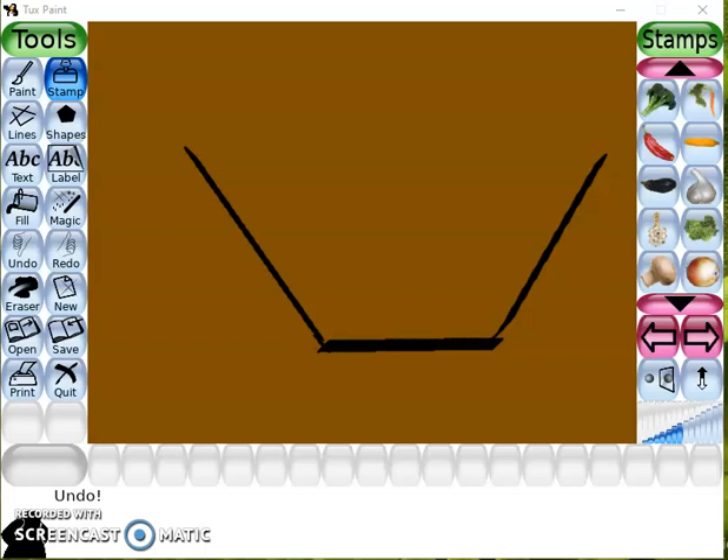Hello Kids! Welcome to Sartwick's Paintings. Today we are learning about Vegetables.